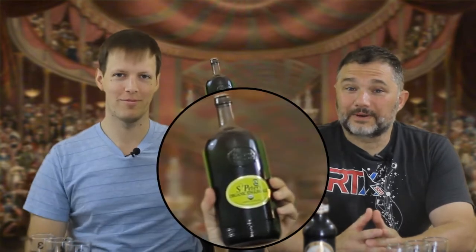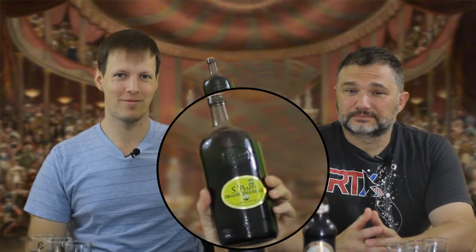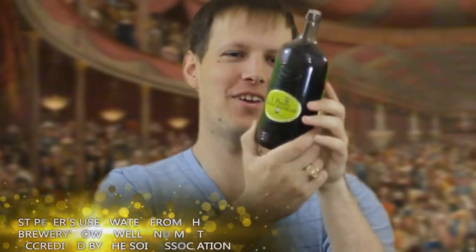In a nice fancy bottle — what do we have here? We have Saint Peter's Organic English Ale from Saint Peter's Bury, Saint Peter's Hall, North Suffolk. It comes in a green bottle. It's kind of fancy — it looks like a flask, like a fat flask. And your shirt has green stripes, so I should have painted a blue wall.